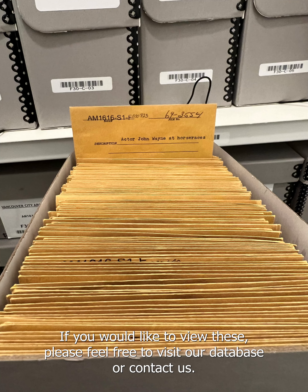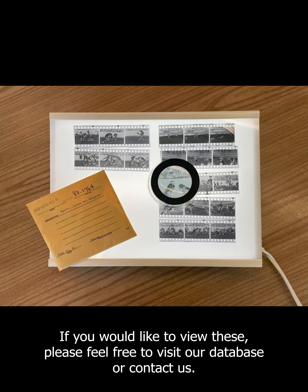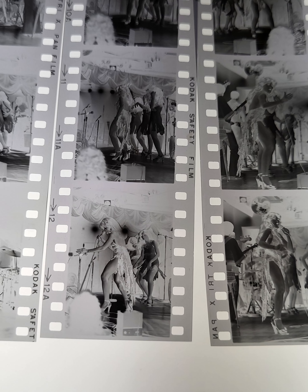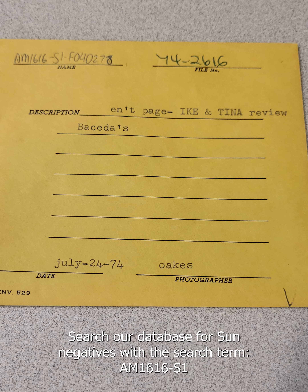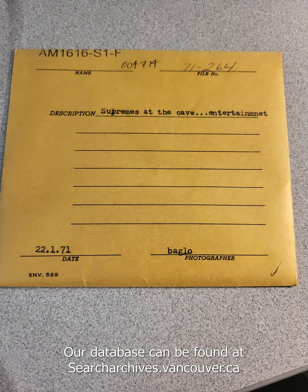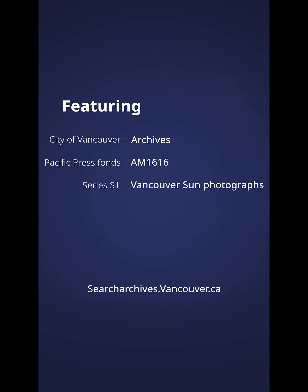If you would like to view these, please feel free to visit our database or contact us. Please note that we need 48 hours to safely bring the negatives out of cold storage. Search our database with the search term AM1616-S1. Our database can be found at searcharchives.vancouver.ca.